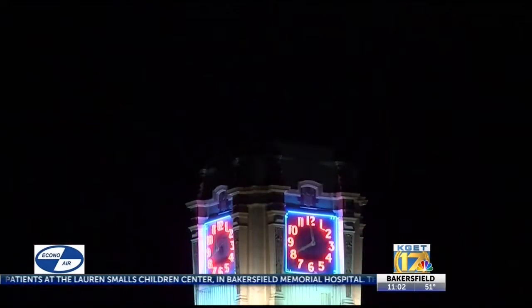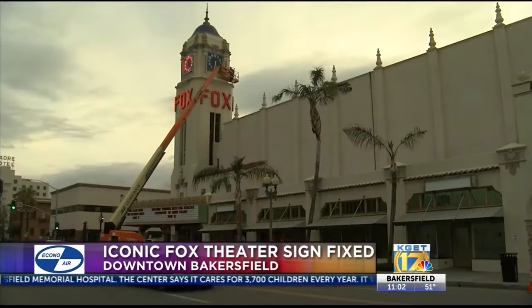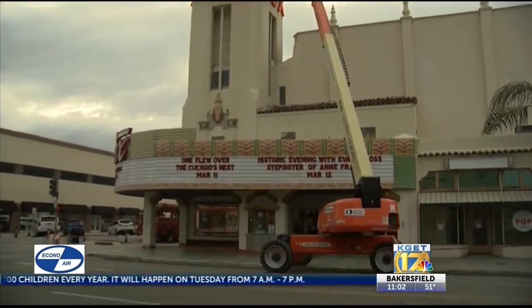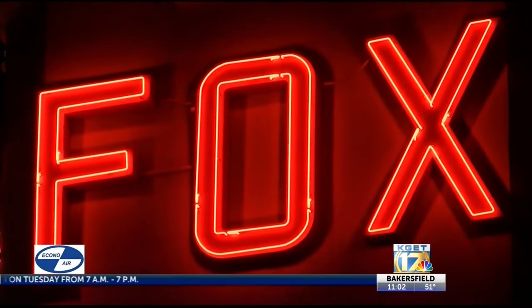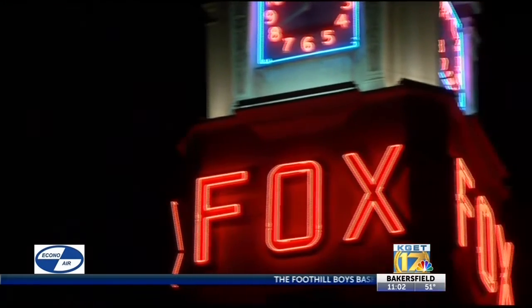An iconic sign is lighting up downtown Bakersfield once again. The Fox Theater sign now shines bright red again. The historic building has been around since 1930, but over the last several years, the lights have begun to dim on Fox's famous clock tower. Back in January, the theater board set up a GoFundMe page to help with the cost of fixing it. After various donations from the community to reach the $6,000 goal, the sign received its much-needed TLC this afternoon.